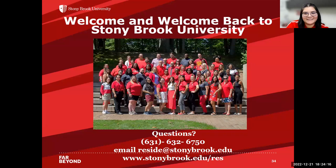That is all we have for you. Welcome and welcome back to Stony Brook University — we're super excited to welcome you into our residence halls. If you have questions we're unable to answer in this Q&A, feel free to call our central office number and they'll route you to whoever you need to speak to, or email reside@stonybrook.edu with specific questions.